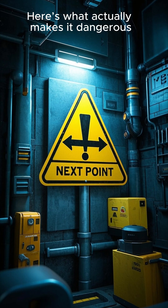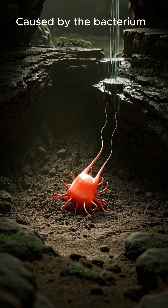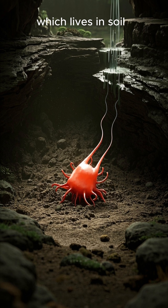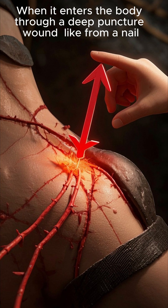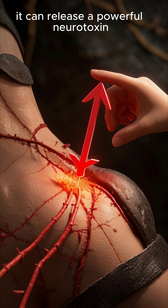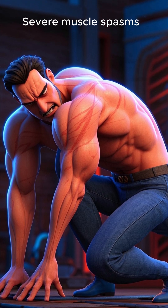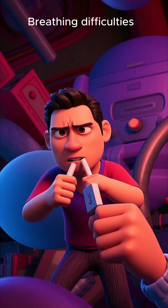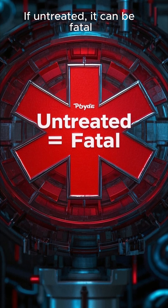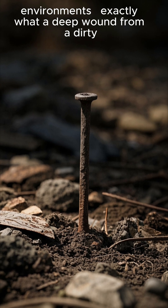Tetanus is caused by the bacterium Clostridium tetani, which lives in soil, dust, and feces. When it enters the body through a deep puncture wound, it can release a powerful neurotoxin. Its toxin causes severe muscle spasms, jaw locking, and breathing difficulties — and if untreated, it can be fatal.